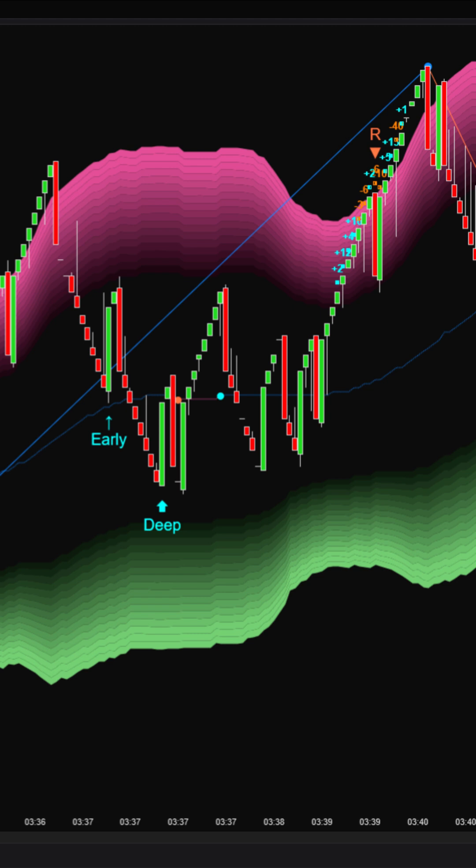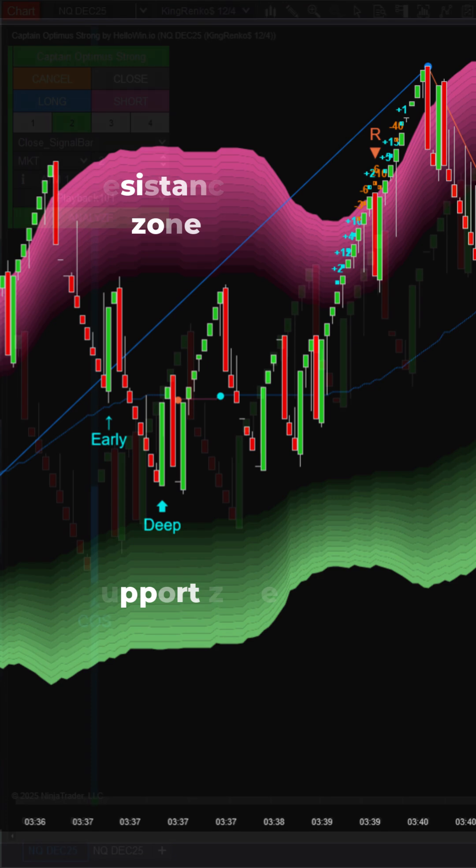It provides three types of signals: pullback early, pullback deep, and R signal. Two dynamic cloud bands represent support and resistance, highlighting areas where price may pause or reverse before continuing the trend.